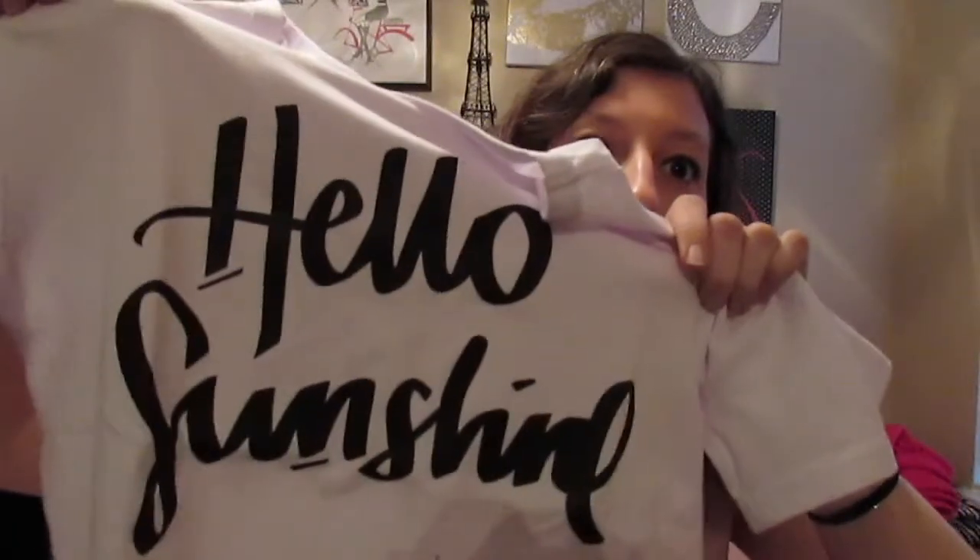Next is a t-shirt, which is more up my alley. It's a white t-shirt that says 'hello sunshine' on it in calligraphy. The letters seem to be on there really well and it seems like pretty nice quality. It doesn't look see-through or anything. This one is the right size, so that's a good thing. I'm excited to try it on — I can never go wrong with a nice t-shirt.